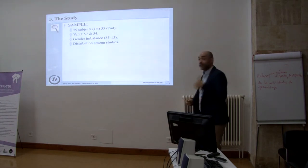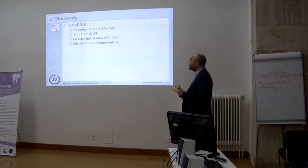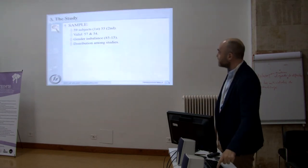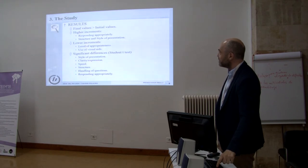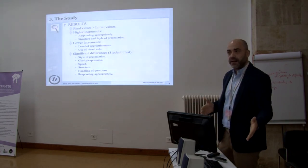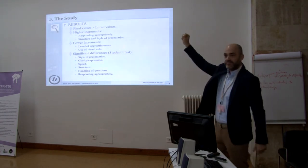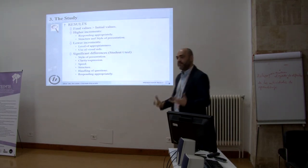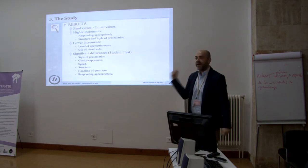We need to devote some time to explain what we are doing badly and what we are doing well. So, results: we have better final values than initial values. We are doing our job — we can be happy and feel proud. That is finally the aim of being an academic, or not?